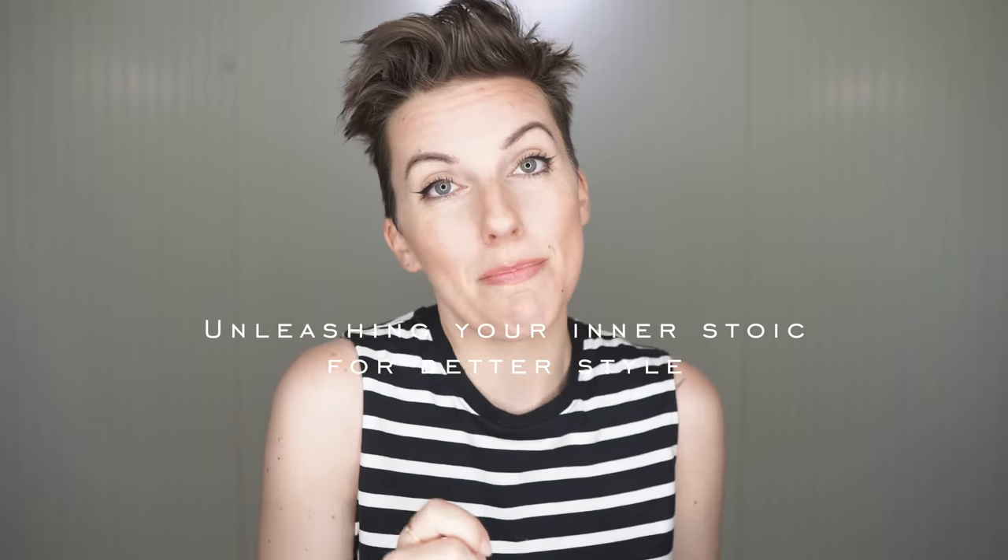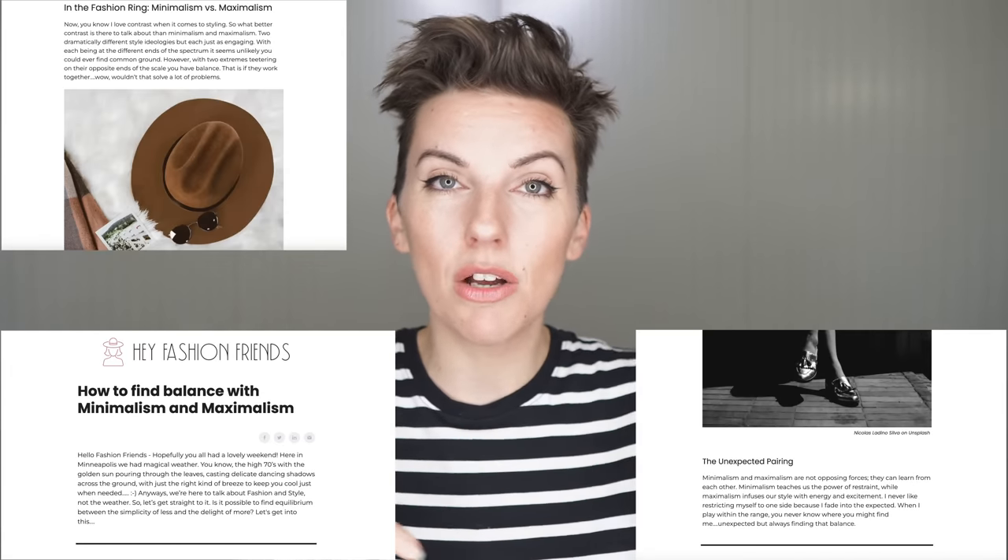So those are 10 low-cost ways of incorporating trends this summer. I hope you found today's episode helpful. If there's a low-cost or no-cost way of incorporating trends that I missed, definitely comment below — share that wealth, we're all in this together. Tomorrow's Hey Fashion Friends newsletter will be about unleashing your inner stoic for better style, so click the link below to sign up. It is absolutely gorgeous here in Minneapolis, Minnesota, so I'm going to go enjoy this Friday. I hope you're having a lovely, beautiful, wonderful day wherever you are. Stay healthy, stay safe, love and support each other — we'll definitely be chatting soon. Bye!